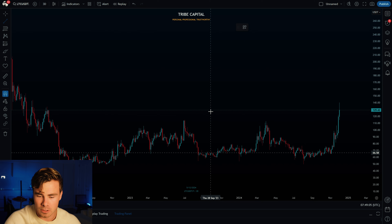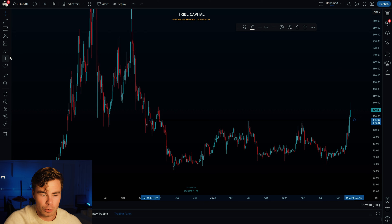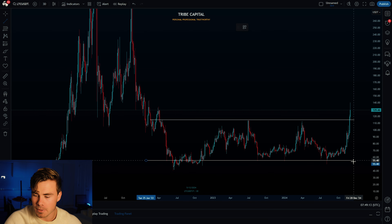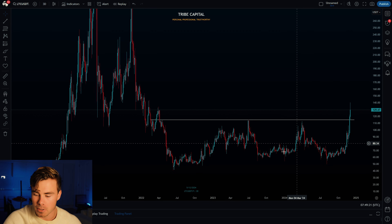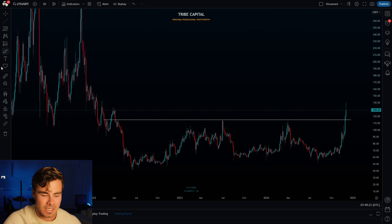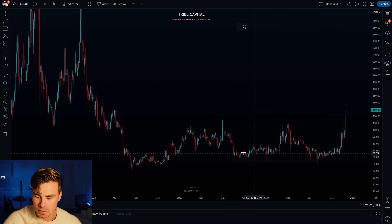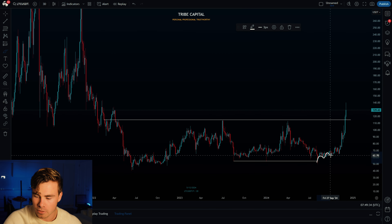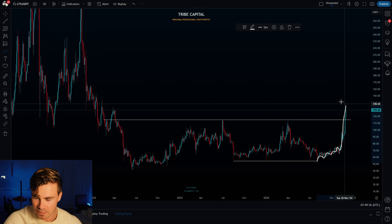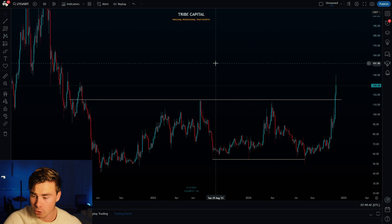Let's start off with higher time frame context on Litecoin. What we can see is that Litecoin is, as we speak, breaking out of a multi-year re-accumulation range. What I really like about this breakout is the movement that happened before it — at the bottom of the range we saw a major sweep of a major liquidity pool beneath these equal lows. After sweeping the liquidity, we got a slow grind towards the upside that resulted in expansion toward higher targets.